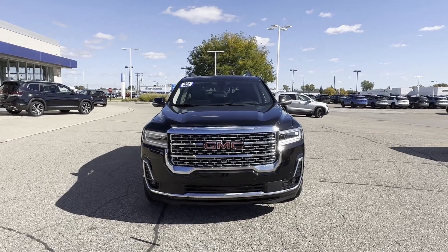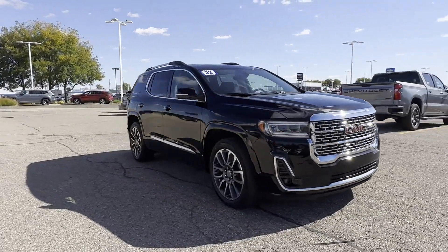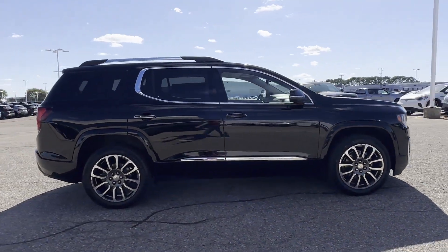2022 GMC Acadia. With less than 37,000 miles on the odometer, this SUV offers space as well as power and performance.